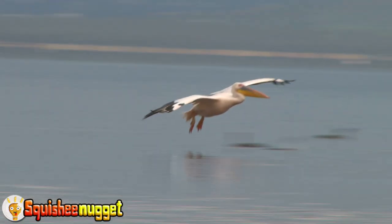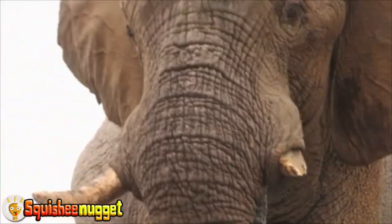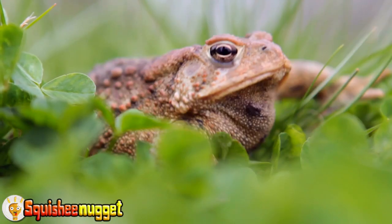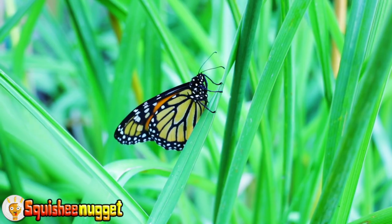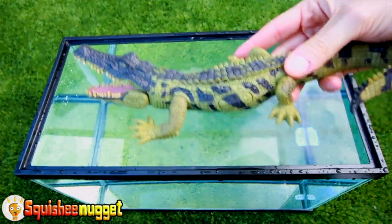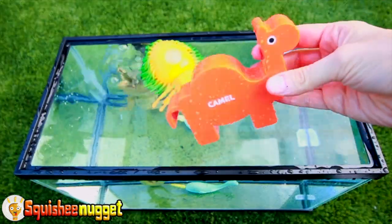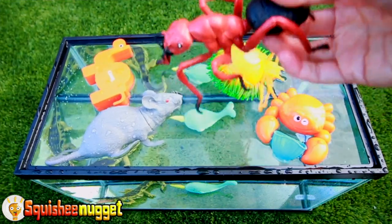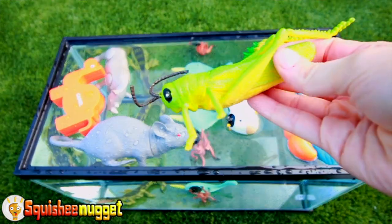Gray elephant. Green sad frog. Black and yellow butterfly. Alligator. Spider. Blue narwhal. Orange camel. Gray rat. Orange crab. Red ant. Gray rhinoceros. Black and white cow. Green grasshopper.